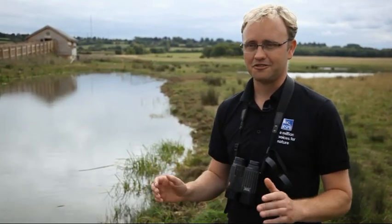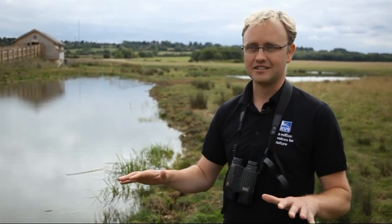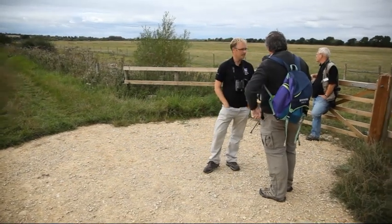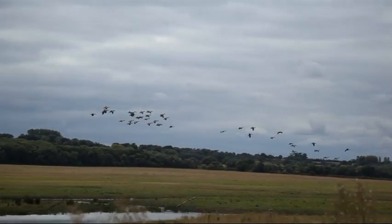It's had an instant impact already. Straight away after we finished it, we've had lapwings nesting right in front of the hide area, and red shank feeding chicks in front of it. In the wintertime we've had thousands of widgeon and teal and pintail ducks feeding around in front of the hide area as well, so it's already had an instant impact — it's been amazing.